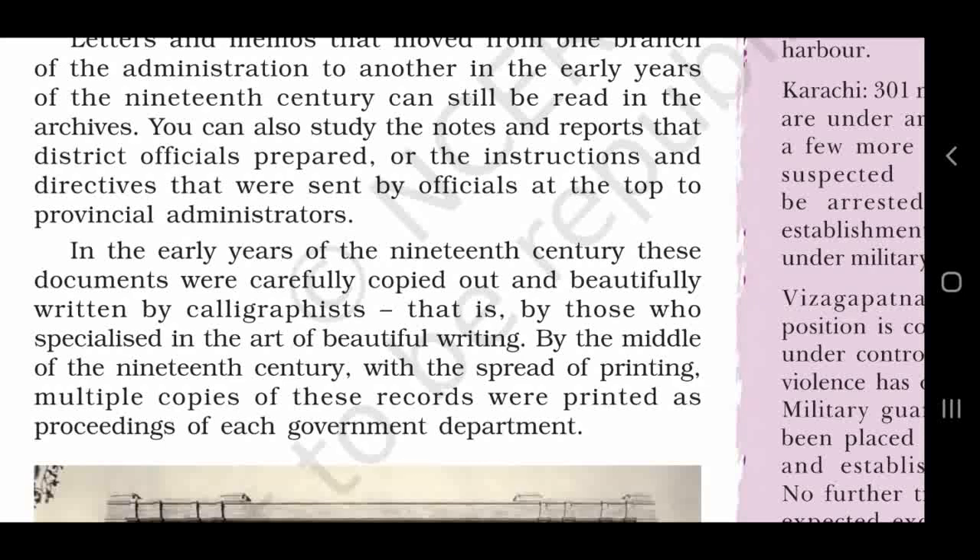By the middle of the 19th century, with the spread of printing, multiple copies of these records were printed as proceedings of each government department. The printing technology spread and the proceedings of the government departments were created.